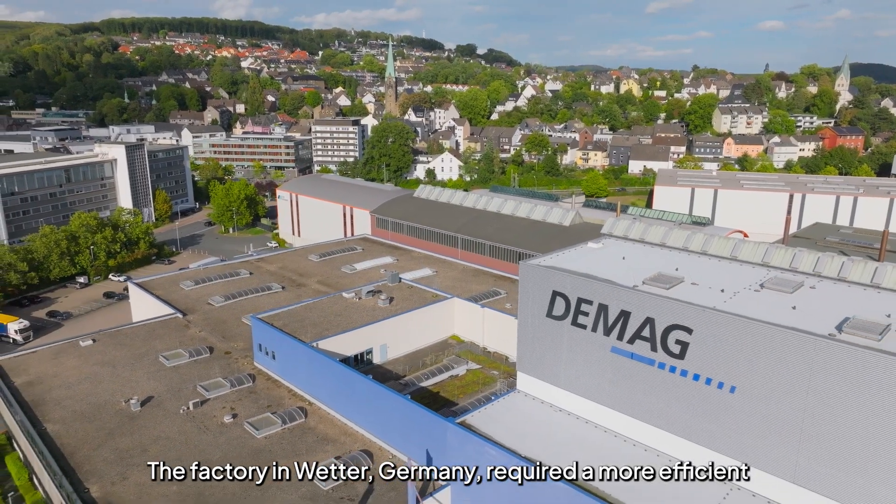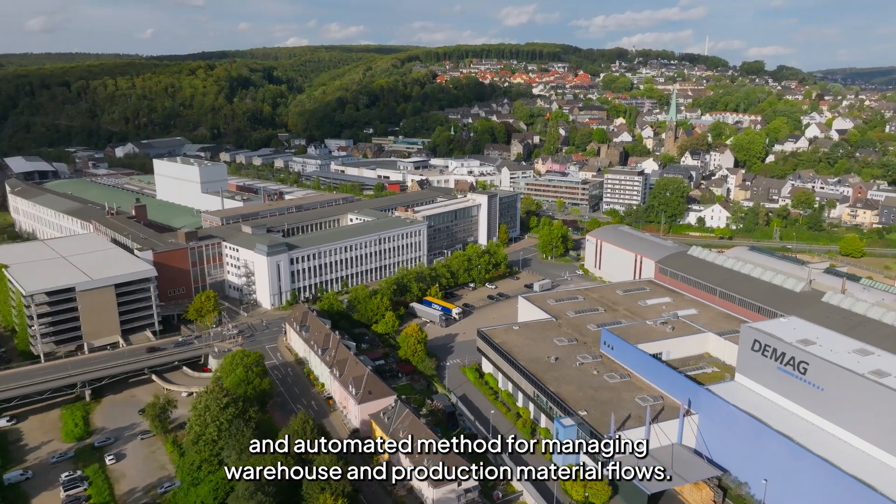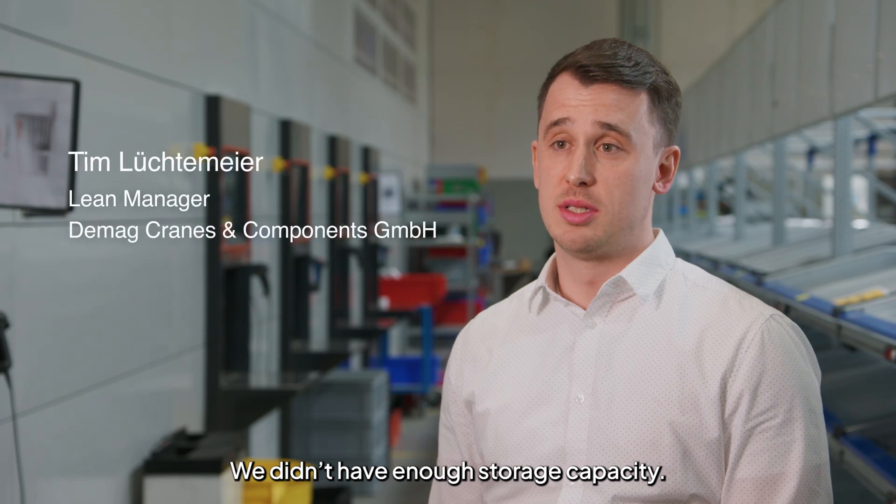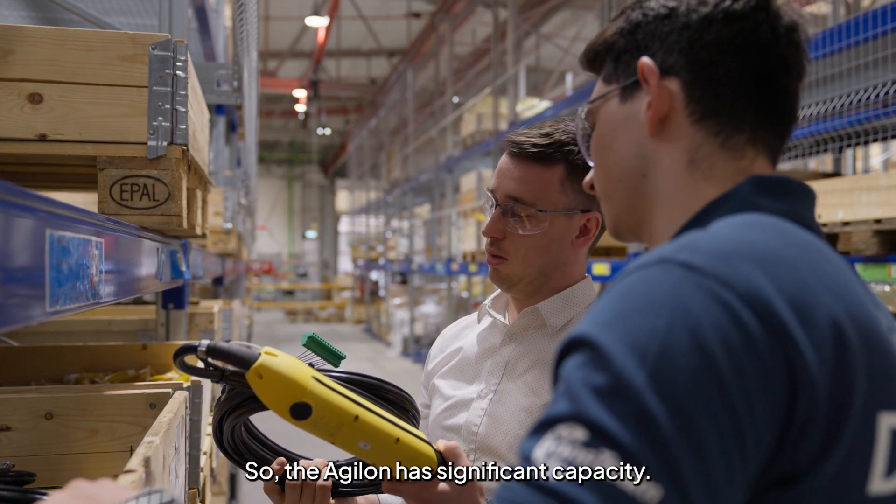The factory in Wetter, Germany, required a more efficient and automated method for managing warehouse and production material flows. We didn't have enough storage capacity, so the Agilon has significant capacity.